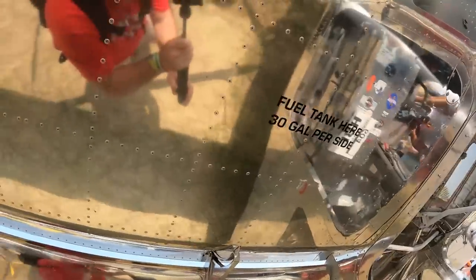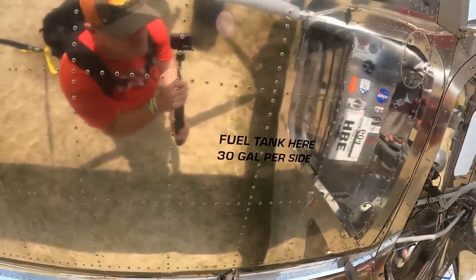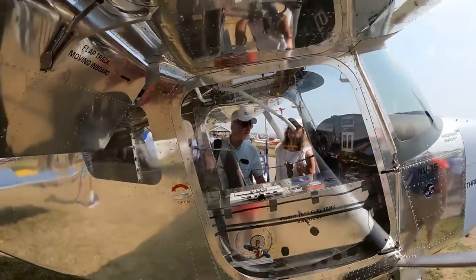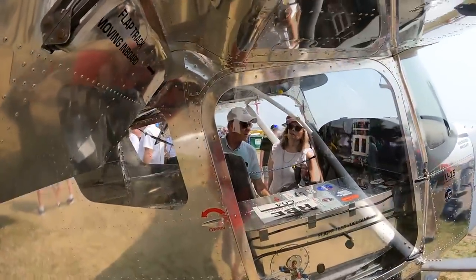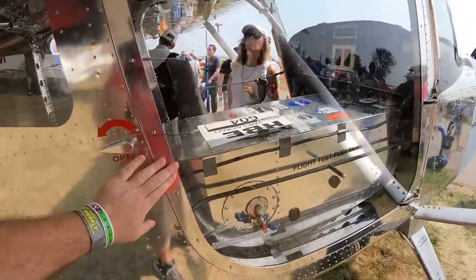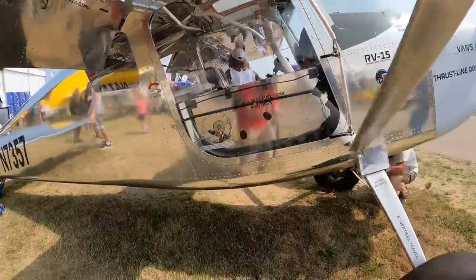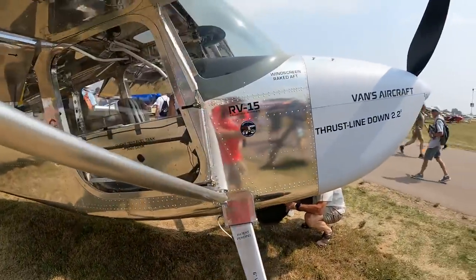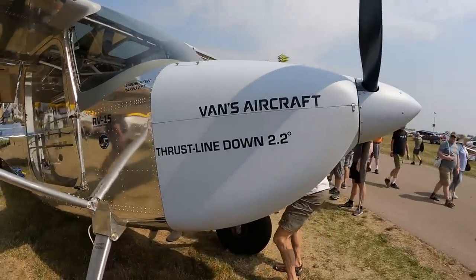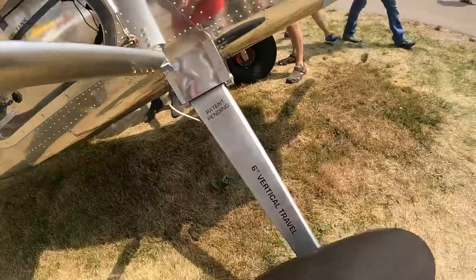There's a note for the fuel tank: 30 gallons per side should be expected. The right side door is installed — pretty nice setup. I was a little skeptical about that when I first saw it, but I think it'll work. Thrust line is down 2.2 degrees. There's another note on the forward landing gear: six inches of vertical travel.